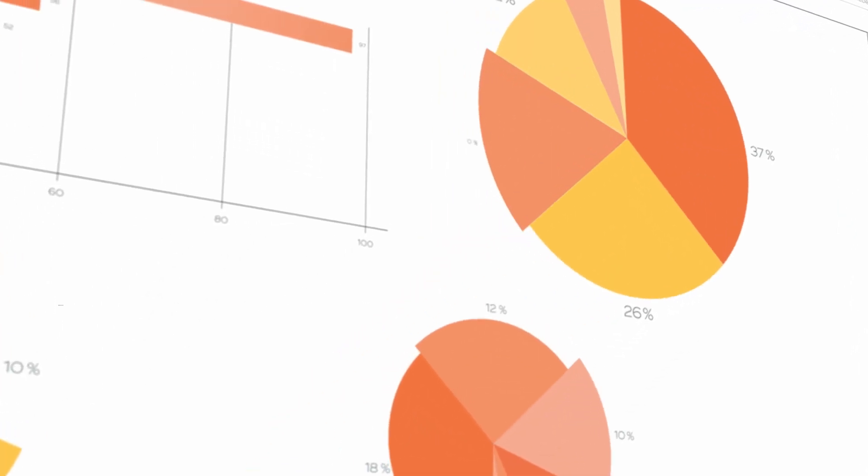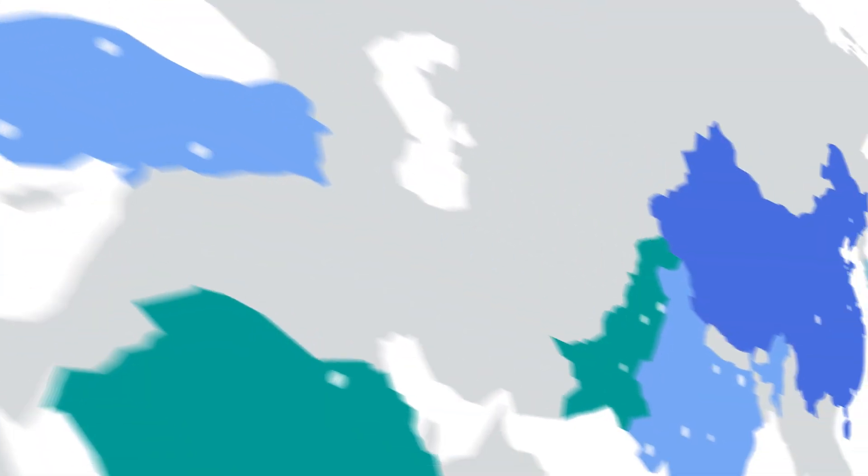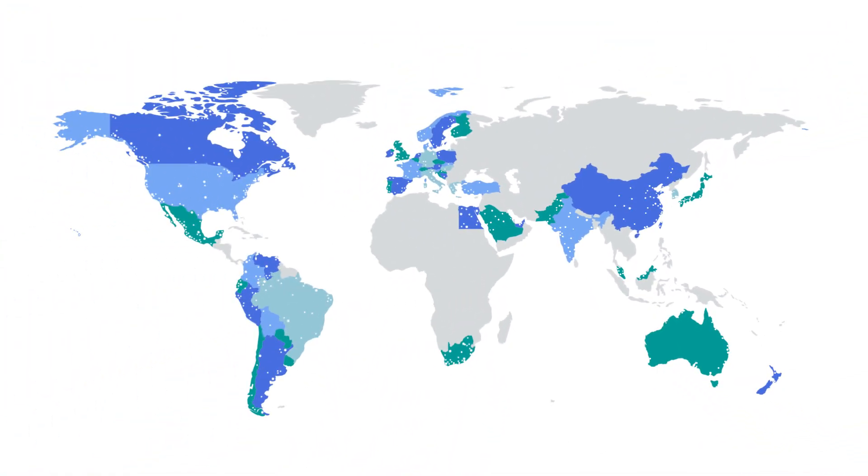Teradata has a big advantage in that it really works on a global scale. We have terabytes of data in 70 countries, so in the end it needs to scale.